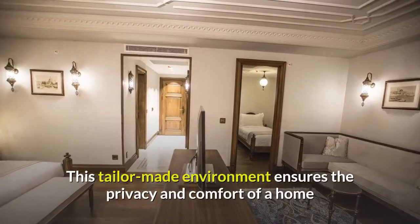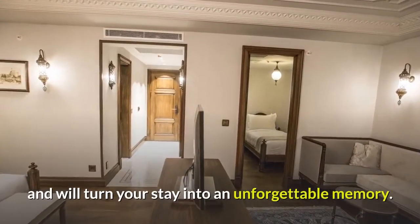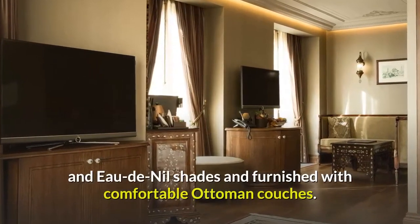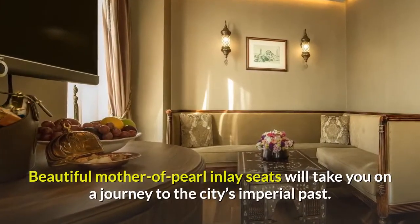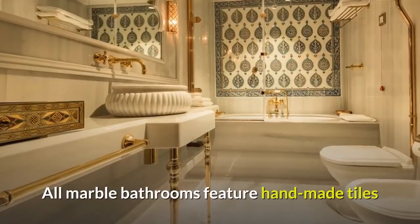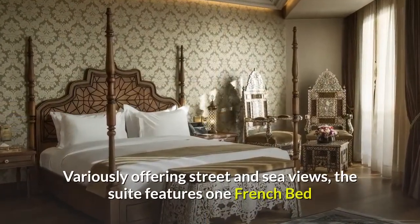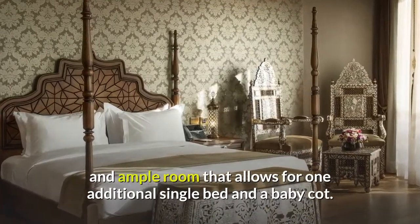This tailor-made environment ensures the privacy and comfort of a home and will turn your stay into an unforgettable memory. The 45 square meter corner suites in Ajwa Sultanahmet are decorated in purple, lilac, and eau de nil shades and furnished with comfortable ottoman couches. Beautiful mother-of-pearl inlay seats will take you on a journey to the city's imperial past. All marble bathrooms feature handmade tiles inspired by their unique historical counterparts in Istanbul. The suite features one French bed with ample room that allows for one additional single bed and a baby cot.